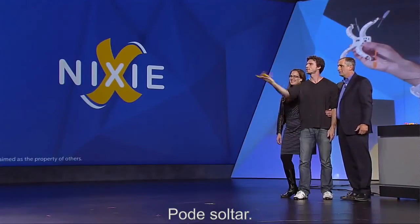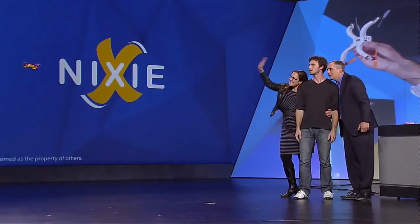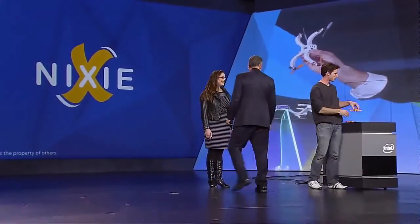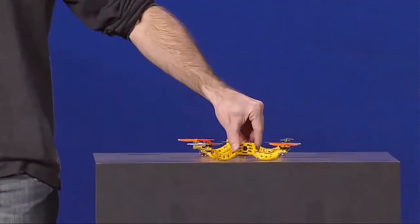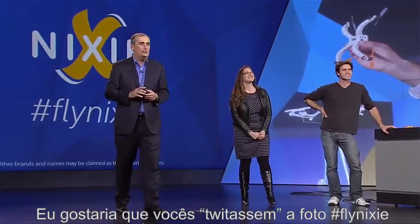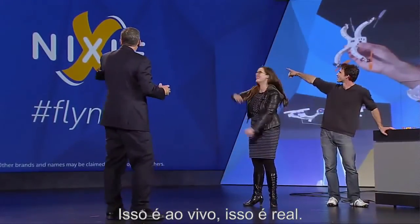Let her go. I'd like you to tweet the following picture with the hashtag "my Nixie." That's live. That's real.